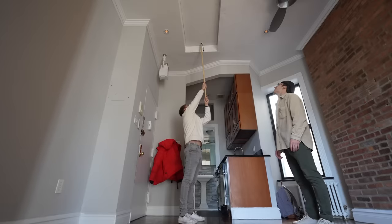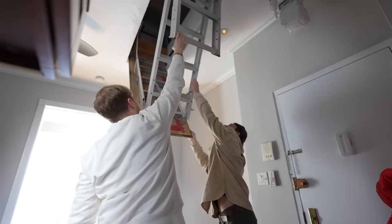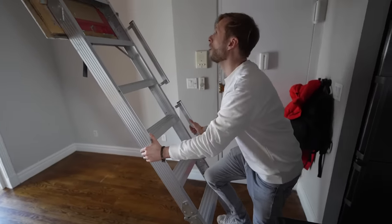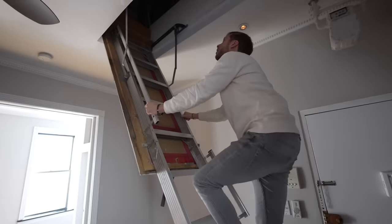Seventh floor? Yeah, we're tired though. This is for the roof deck. I don't know if you're going to use this a lot — try to pull it down. Oh man, I don't like how it shakes. Cash, it's been nice knowing you. I love the time we've spent together, man.